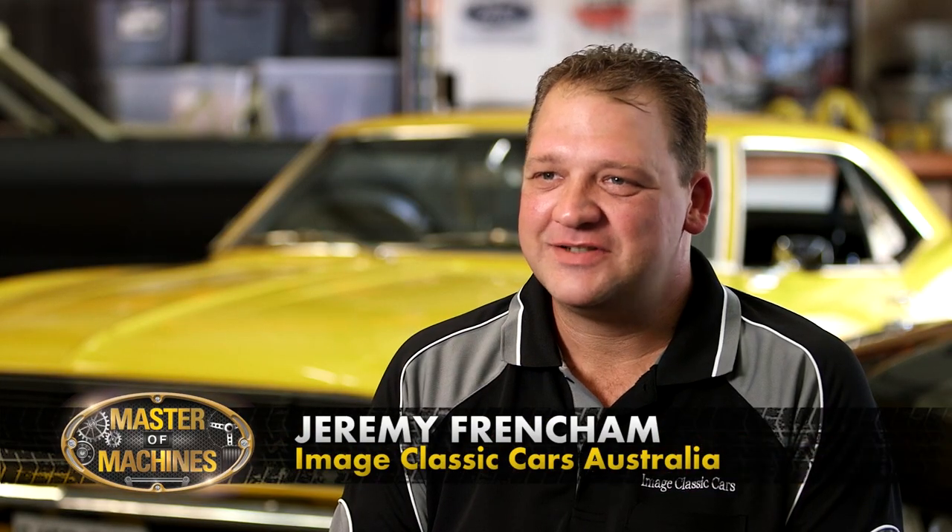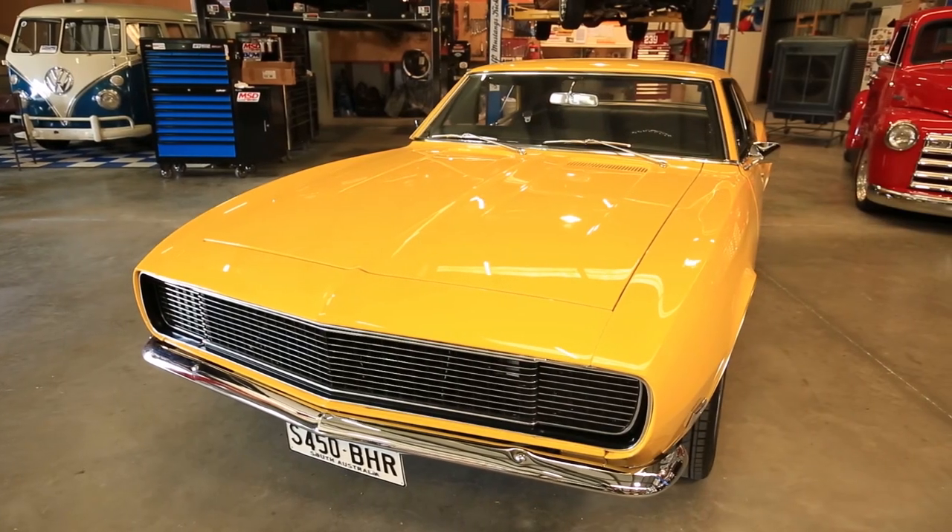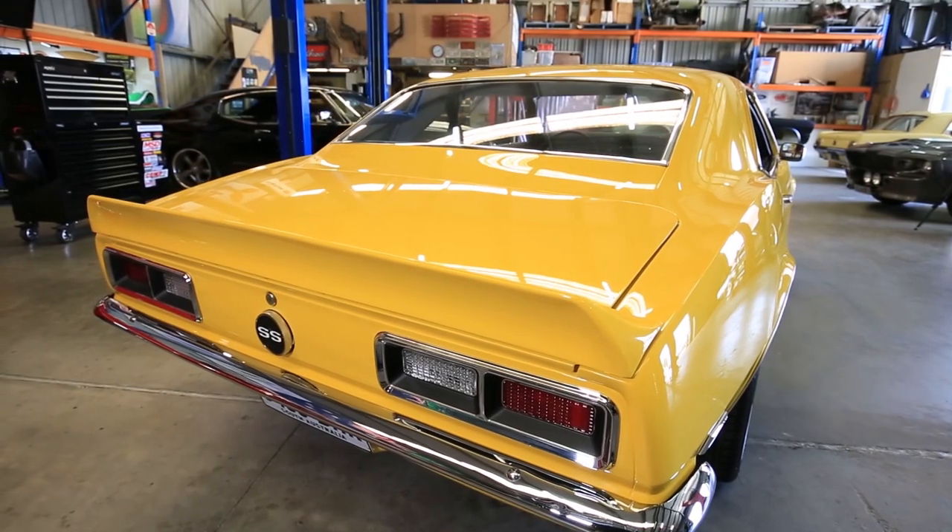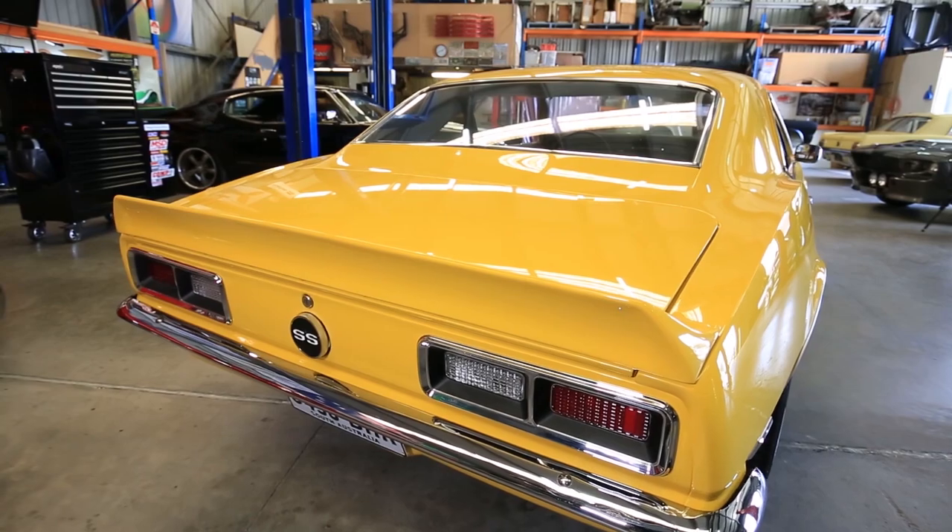Jeremy, fantastic to be back here at Image Classic Cars. It looks like you've got a lot going on here, but tell us about your Camaro build. I believe it's finished. We've managed to finish it out in the last six to eight months. This one was probably one of the harder builds. We had to do rear quarters, floor pans, trunk panels. Pretty much most of the sheet metal on the car is brand new.